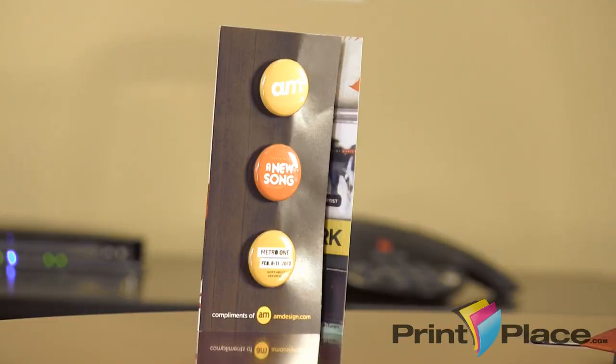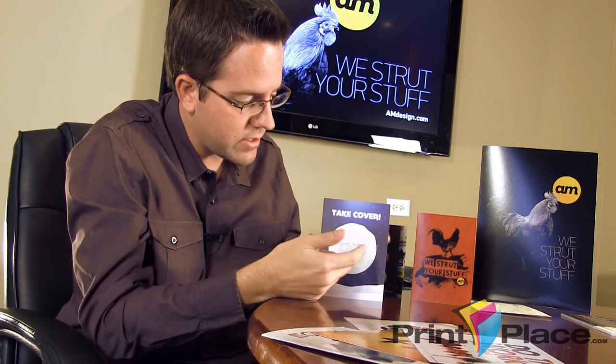This is a Christmas card we did last year. It basically says 'Take Cover,' and it's got a snowball with our logo on it, and it opens up.